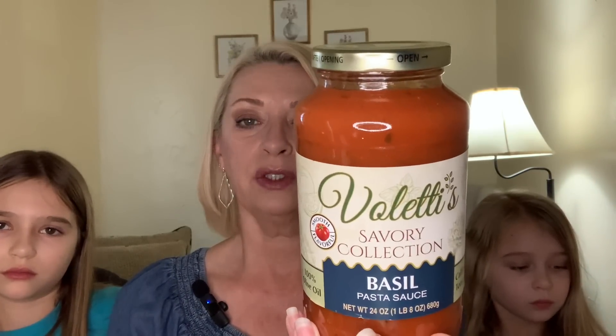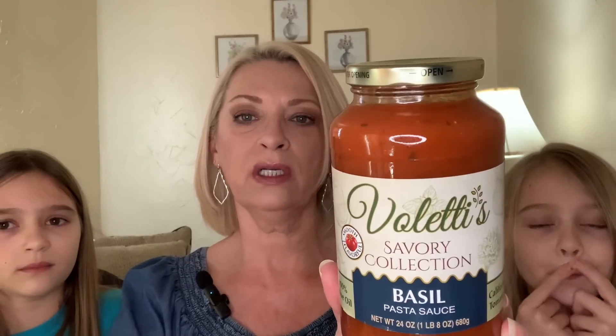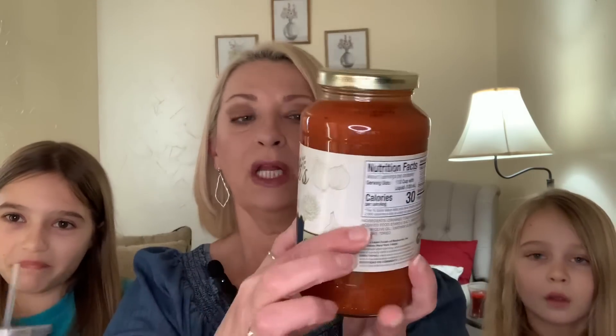So this haul — did you guys see what was in my thumbnail? They had different kinds of sauces at the Dollar Tree this time. It is the Valetti's brand, savory collection, smooth and flavorful, 100% olive oil. And this is the basil, and it is a 24-ounce jar. I saw this brand in several different items at the store this time — marinades and things like that. Never seen this in the store before. And it does say on the back it is made in the USA, which I like a lot.